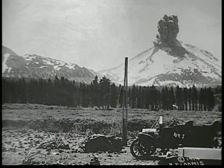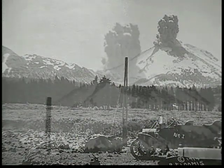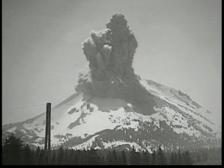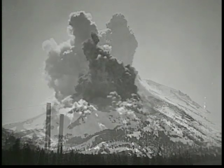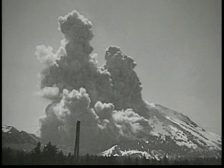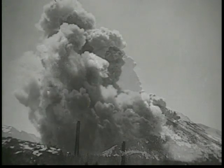On June 14, 1914, Benjamin Loomis was ready with his camera equipment, hoping to capture the impending eruption. At 9:43 a.m., Lassen Peak began this show, so gracefully captured by Loomis. The volcano spewed steam, ash, and rocks all around the surrounding area.